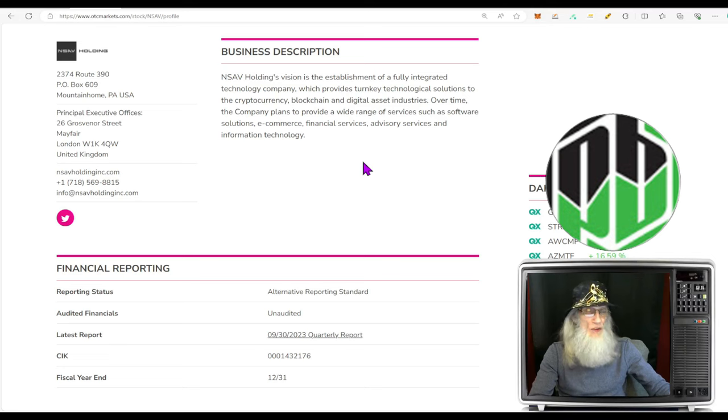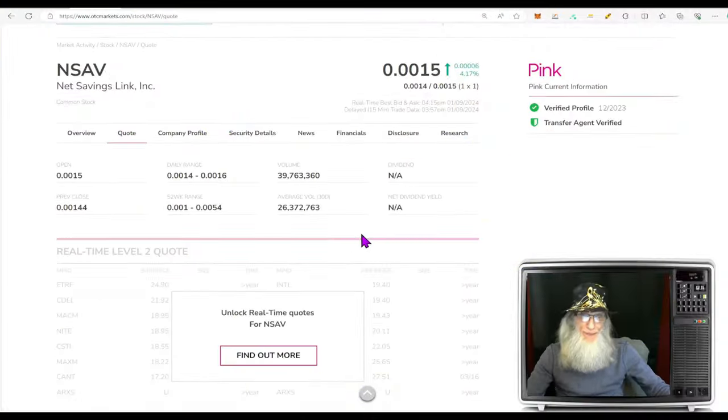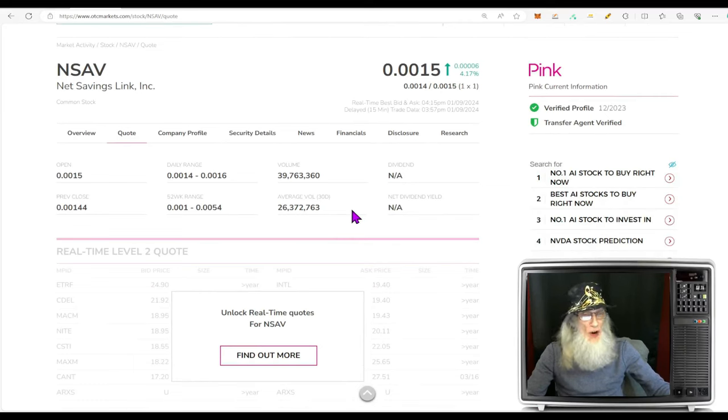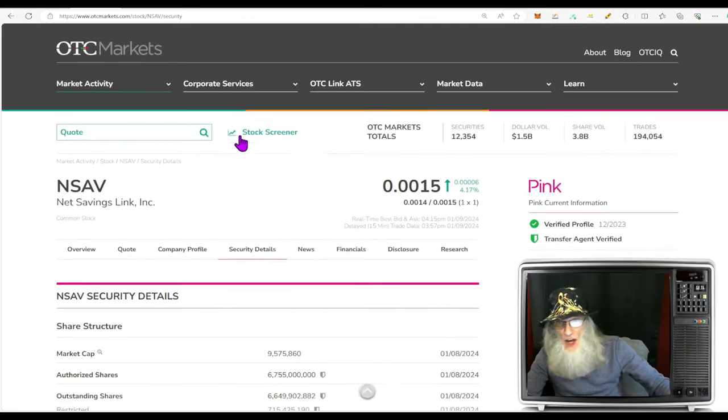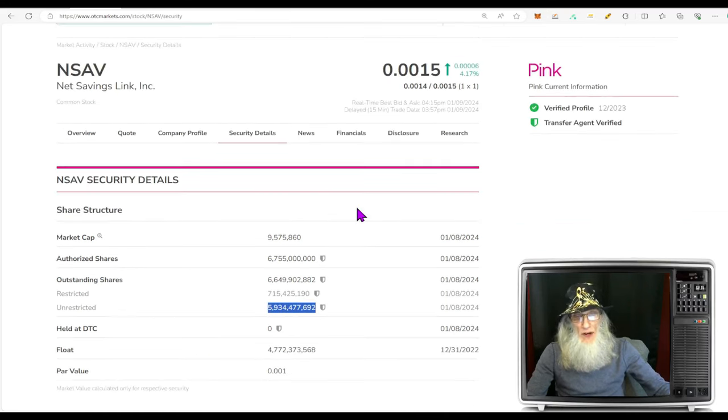Over time the company plans to provide a wide range of services such as software solutions, e-commerce, financial services, advisory services, and information technology. The relative volume around the company today was a nice jump, going from just over 26 million to just under 40 million. The share structure for NSAV is atrocious — the outstanding share count is way up there at 6.6 billion, virtually everything they've got in the authorized share count. Insiders own less than a billion — 715 million — and we get all the rest in the float: that's almost 6 billion, 5.9 billion. Market cap with all those shares is still just $9.5 million.